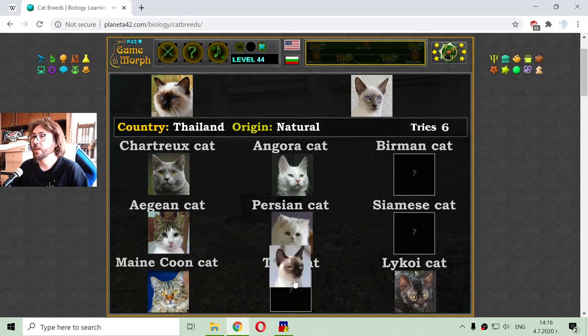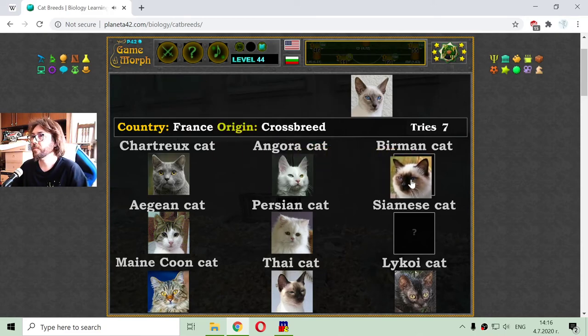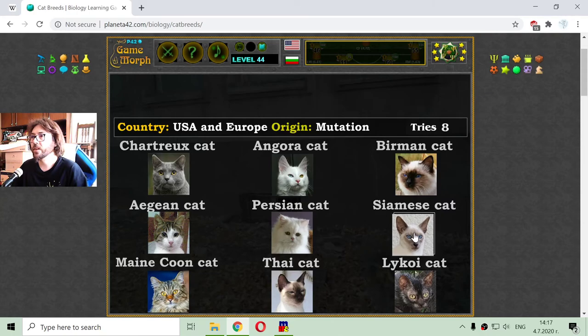So we are first going to place the Thai cat. It appears to be the first natural breed. Then we have the Birman cat, which is a crossbreed. And the Siamese cat, which is a mutation.